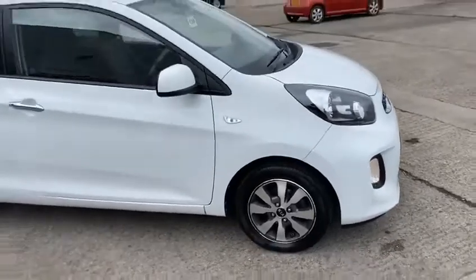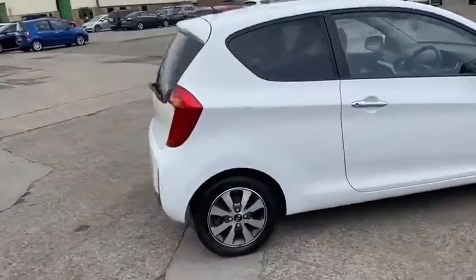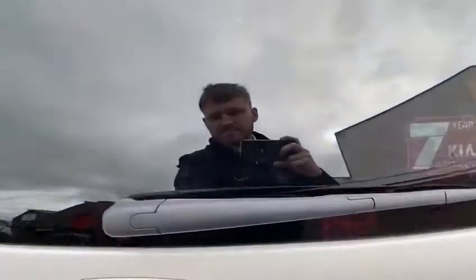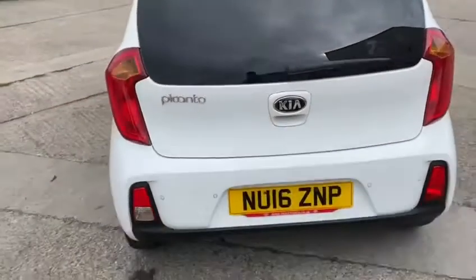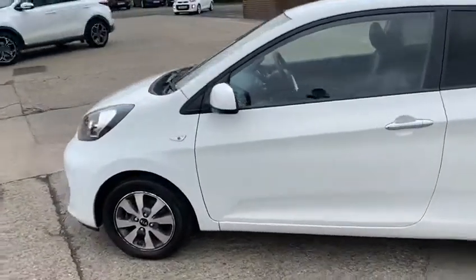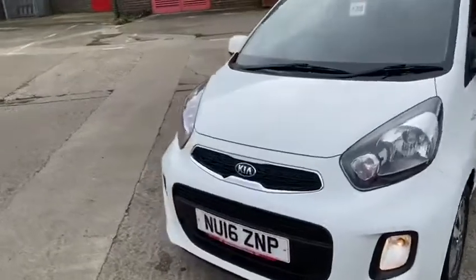It's got alloy wheels and it looks great in white. It's got colour-coded rear parking sensors. It benefits from low road tax, and with it being a Kia, it still comes with the rest of the Kia manufacturer warranty.